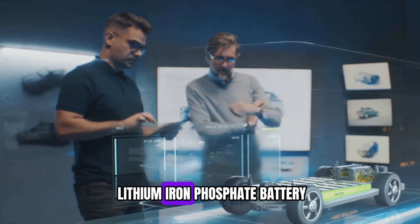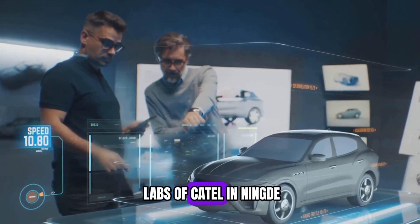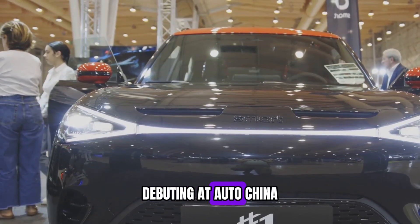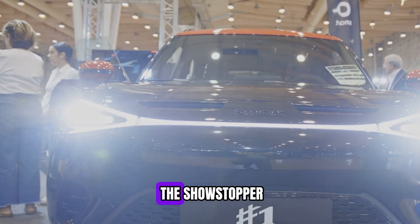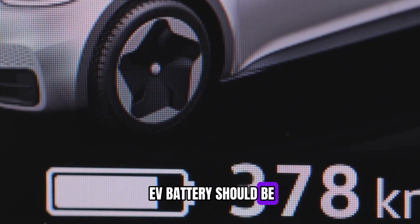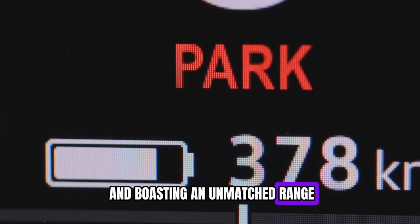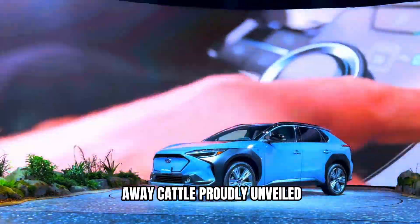Meet the Shenxing Plus Lithium Iron Phosphate Battery, a marvel straight out of the cutting-edge labs of CATL in Ningde, Fujian Province, China. Debuting at AutoChina 2024 in Beijing, this breakthrough battery became the showstopper, grabbing the world's attention. It combines everything an EV battery should be: lightning-fast, ultra-efficient, and boasting an unmatched range. How powerful and efficient is it really?